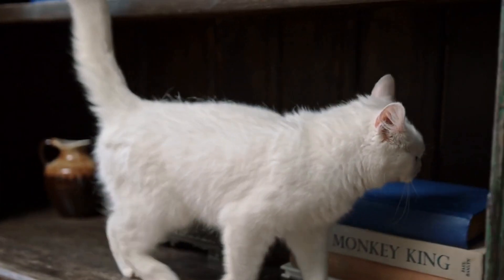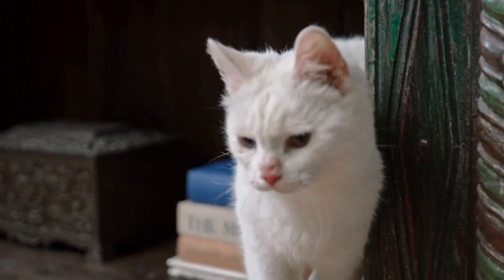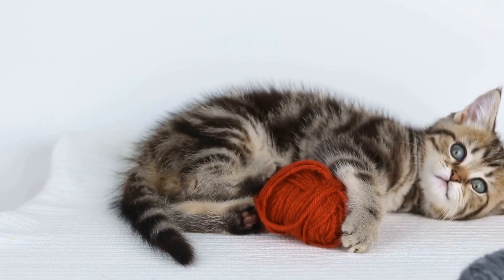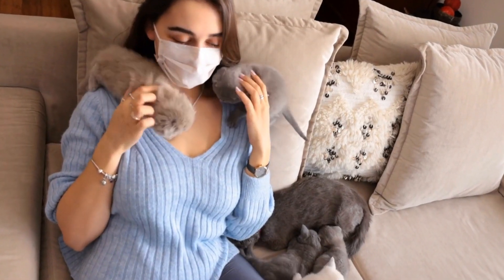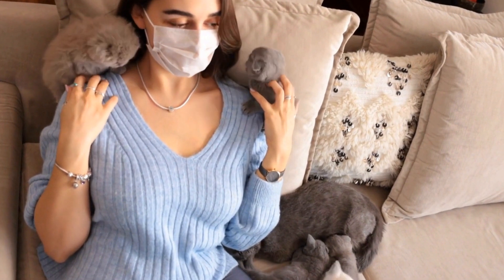When introducing a new diet to your cat, it is essential to do so gradually. Start by mixing a small amount of the new food with your cat's current food and gradually increase the proportion of the new food over several days. This will allow your cat's digestive system to adjust to the new diet and minimize the risk of developing allergies.